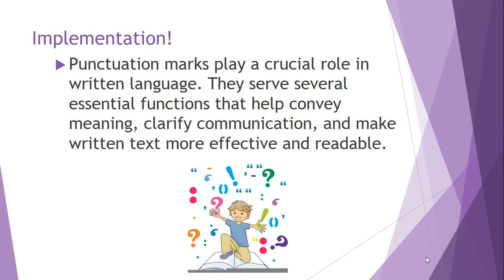We're going to see how punctuation marks play a crucial role in the written language. We're going to be continuously using punctuation within our writing and all the concepts taken in English. We have to see exactly how important they are to convey meaning, clarify communication, and make written text more effective and readable.